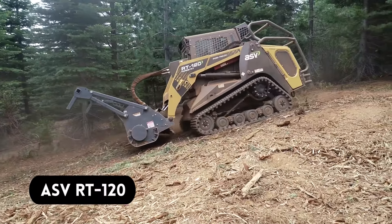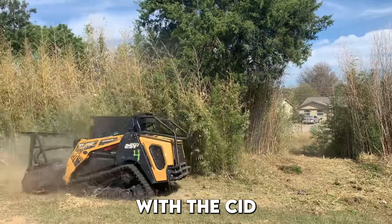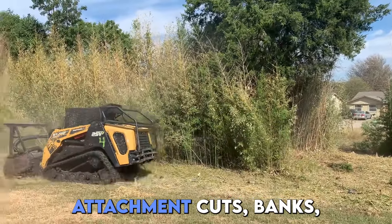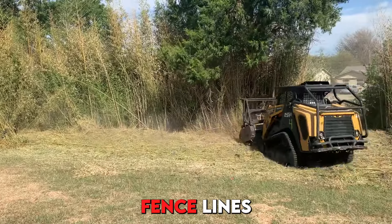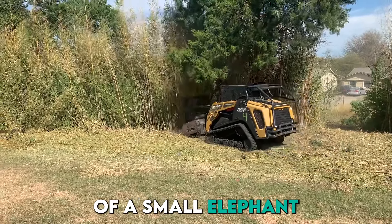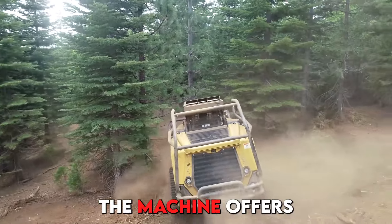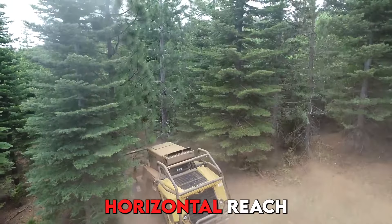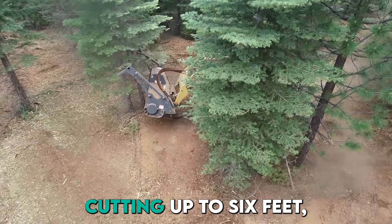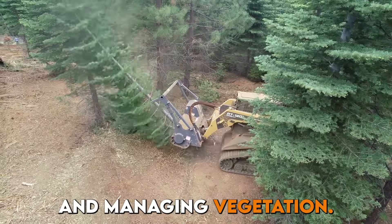Finally, number 18, we have the ASV RT120. The RT120 Mini Loader with the CID Swing Boom attachment cuts banks, fence lines, rights-of-way, and pond banks. It's about the size of a small elephant, giving it the reach and power needed for really tough jobs. The machine offers a 96-inch horizontal reach and vertical cutting up to 16 feet, making it ideal for clearing difficult areas and managing vegetation.